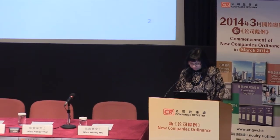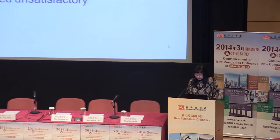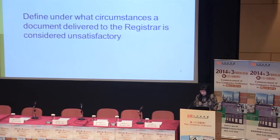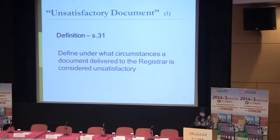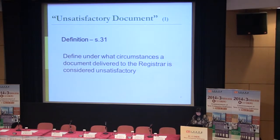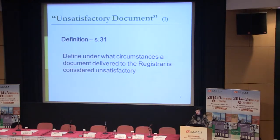The first change is about a new concept: unsatisfactory document. Under the existing regime, Section 348 states that if a document is not complete, has been altered, or the signature is not complete or incorrect, the registrar may refuse to register such a document. But the scope of such refusal is currently unclear.